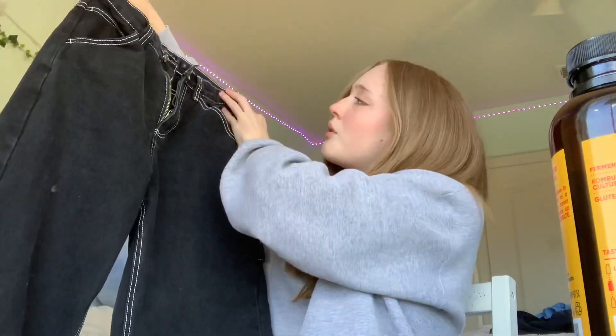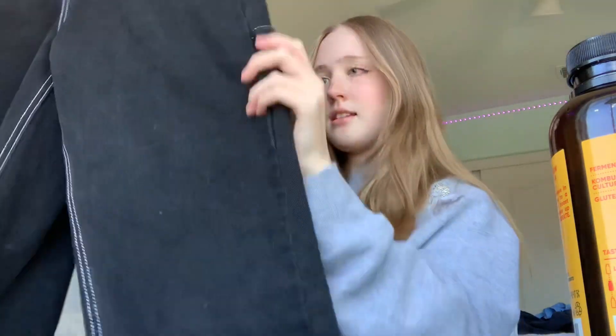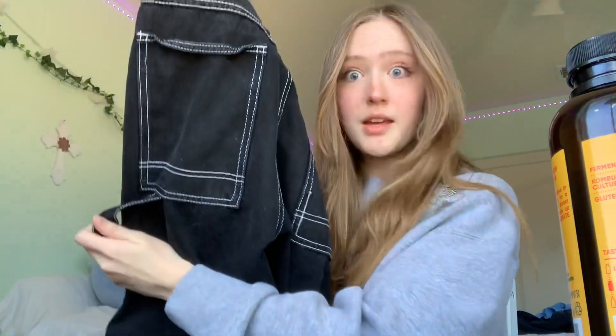Next I have another pair — I think you'd call them cargo pants? They have white stitching and really cute big pockets, and they're just baggy. They fit nicely around the waist, which is nice. I really like these ones.